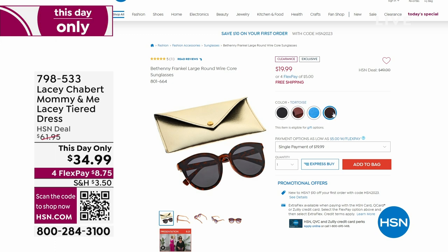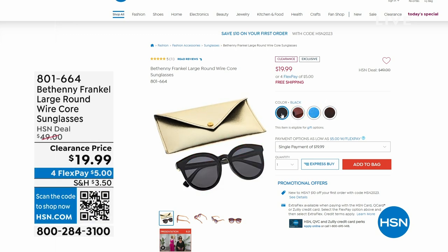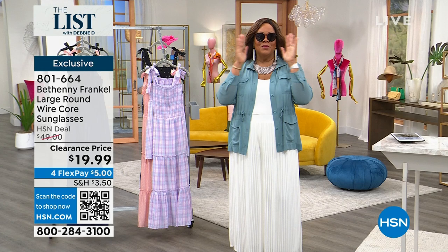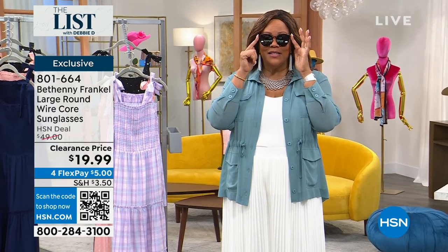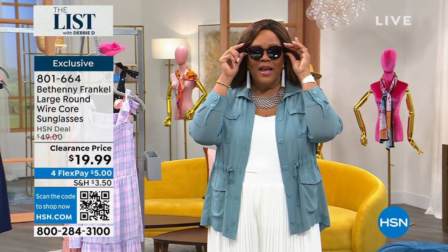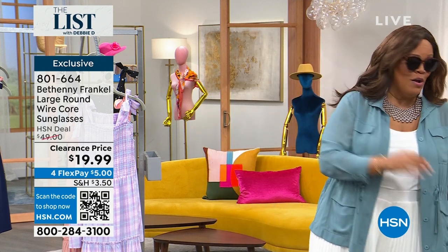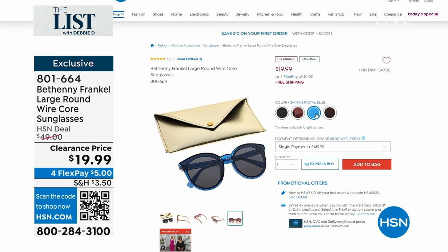We also have some sunglasses by Bethany — $19.95. I love a good sunglass. These are weighty — they have a nice weight to them. They have perfect five-star reviews. They're scratch resistant and block UV and UVB rays 100%. They also have blue light technology. They sit easily on the nose, they don't pinch, and you look down and they don't flop around. We have black, tortoise, orange — which is like a rust — and a beautiful shiny blue.